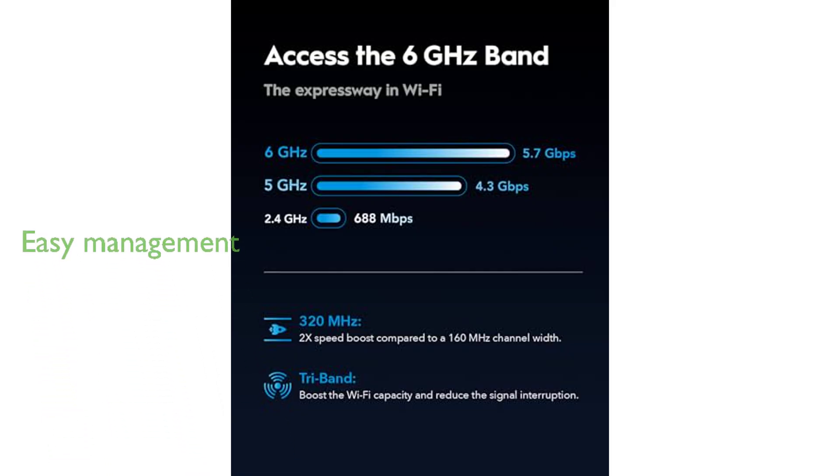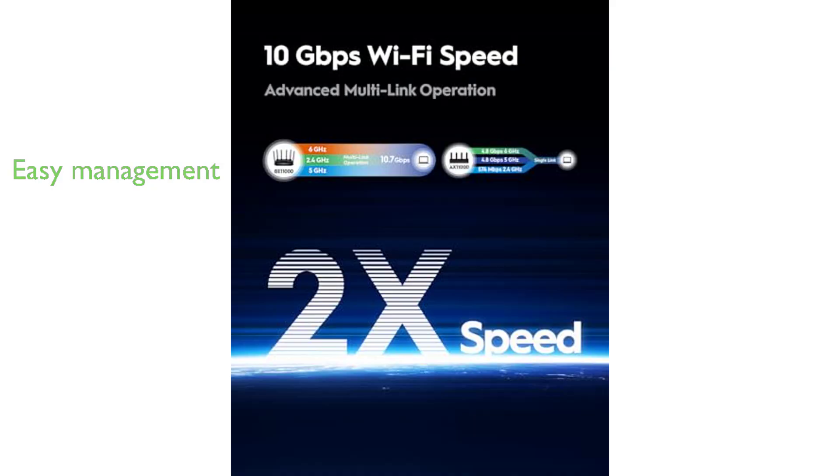With the Cutie app and mesh support, users can effortlessly manage and expand their network through a smartphone, ensuring comprehensive control over all connected devices. The six high-gain antennas included with the WR11000 model contribute to an expansive coverage area and improved signal strength throughout your home.